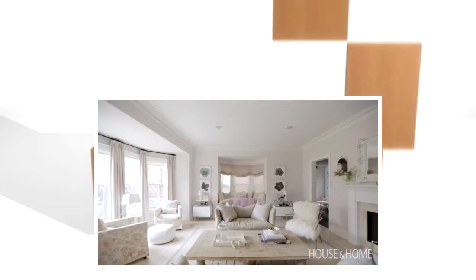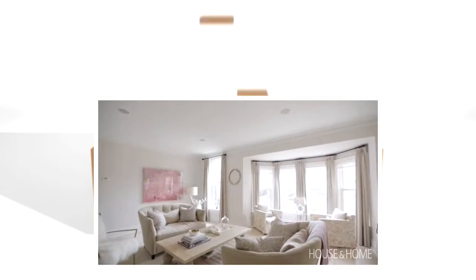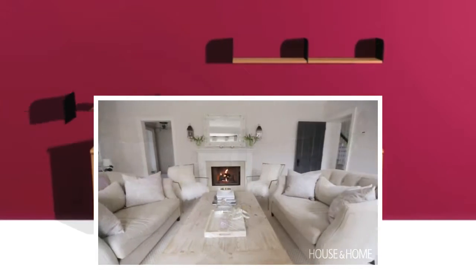My favorite room would be the living room. It's cozy. I've been able to inject some pinks without it being overly pink, because there is a man that lives there. You can sit in the living room, look outside, there's a fireplace, cozy sofas — just a lot to look at.